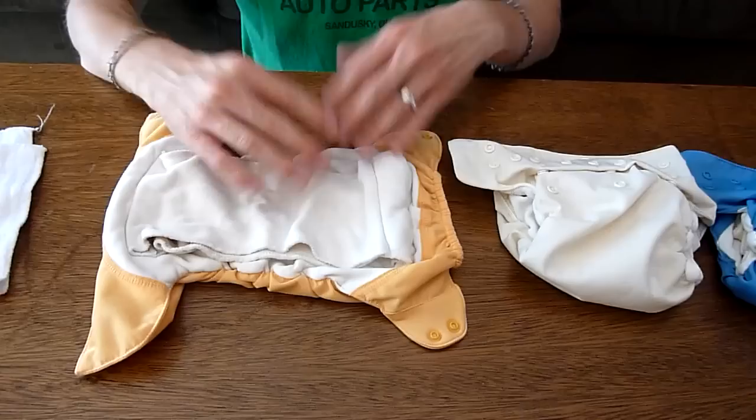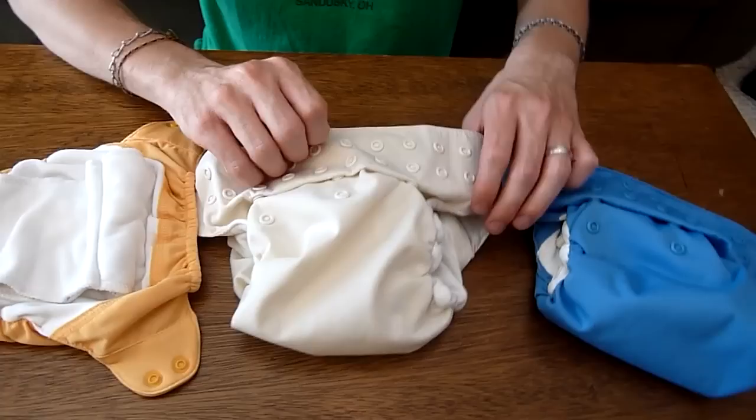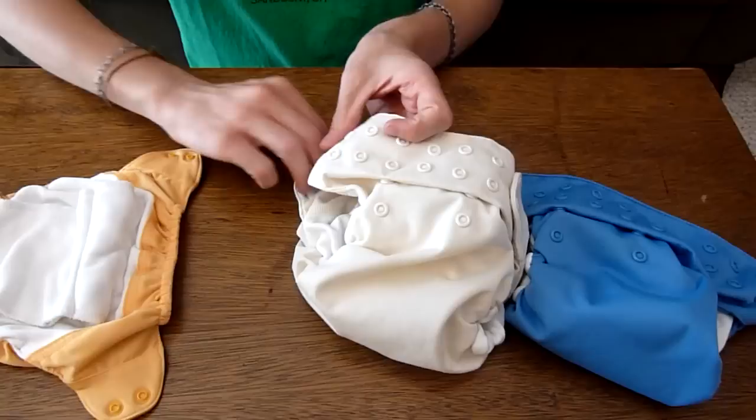Let's take a closer look at the snapping mechanisms. As you can see on this diaper, there are all kinds of different settings. As your child grows you can adjust the size of the diaper to fit — if you have a small infant you might go clear up to this size here and snap it on both sides.